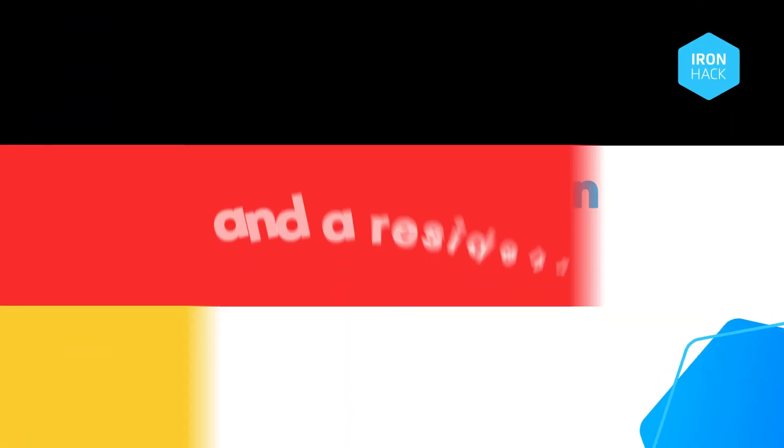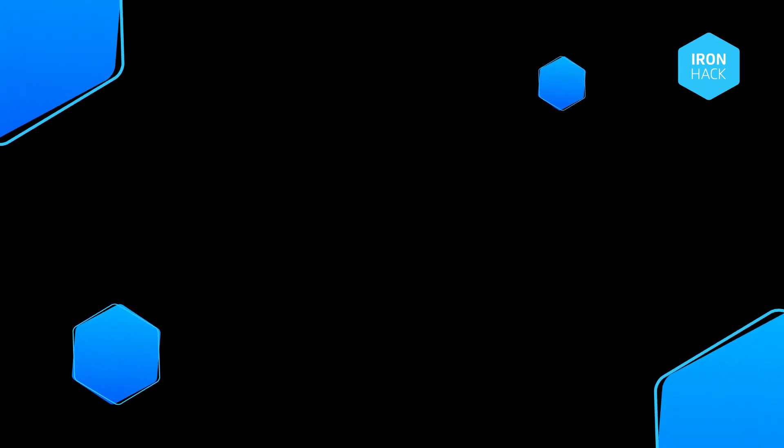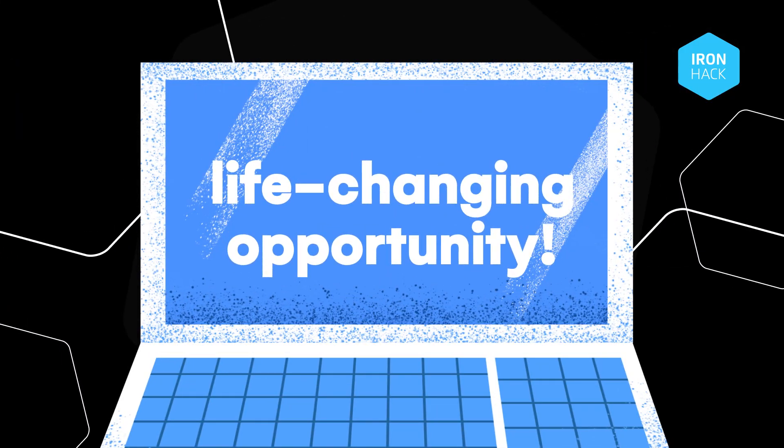If you're between jobs right now and a resident in Germany, you can upgrade your tech skills and kick-start a new career for free. How is this possible? Let me tell you — Ironhack has a life-changing opportunity.